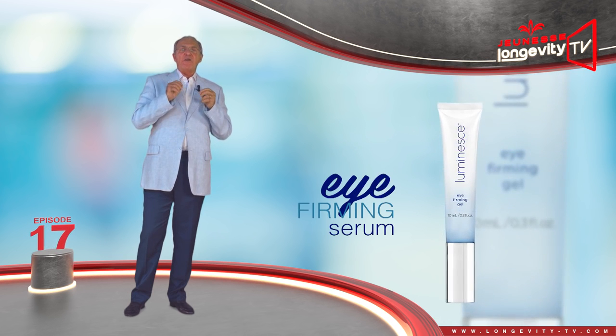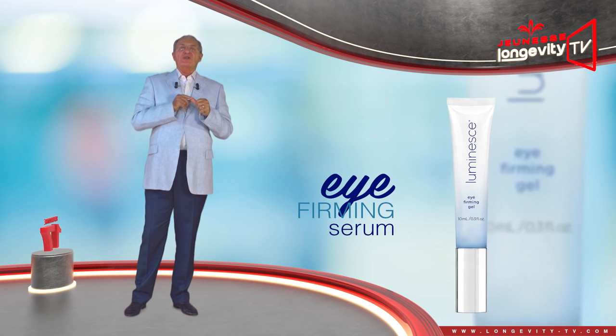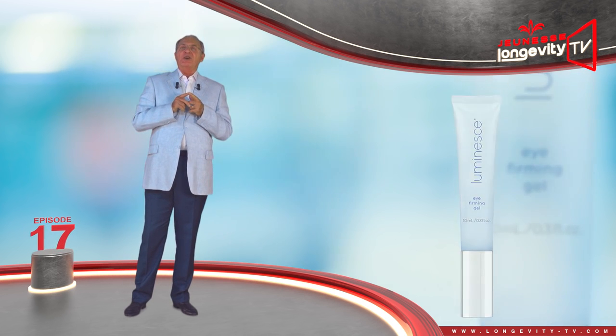The Eye Firming Serum — an eye contour serum designed by Dr. Nathan Newman.